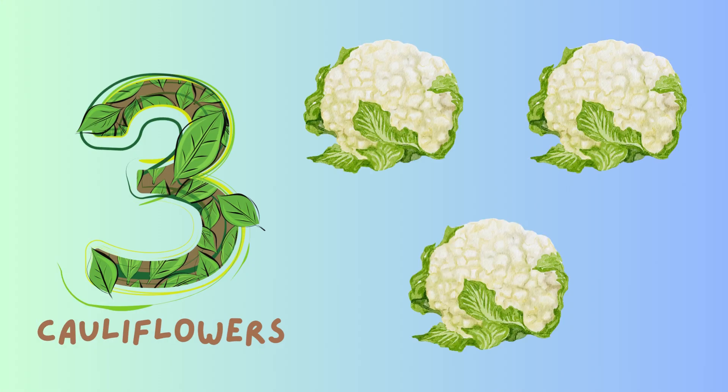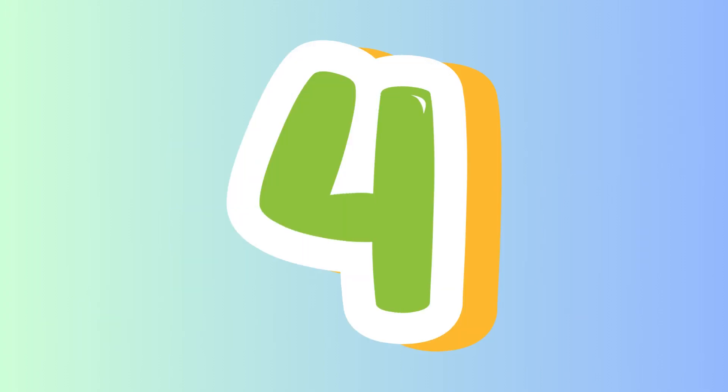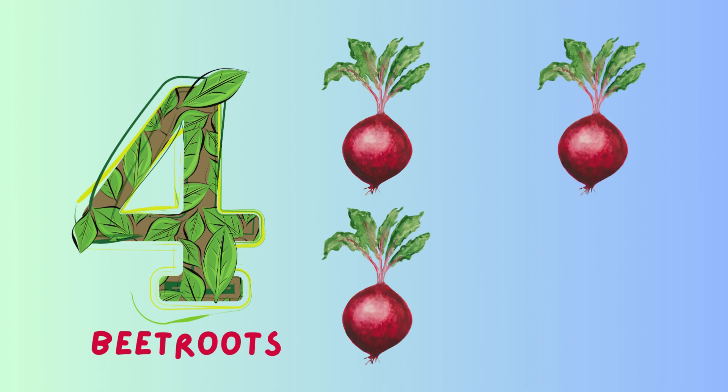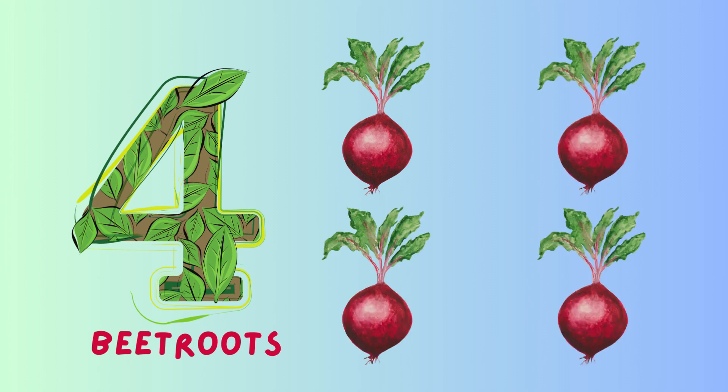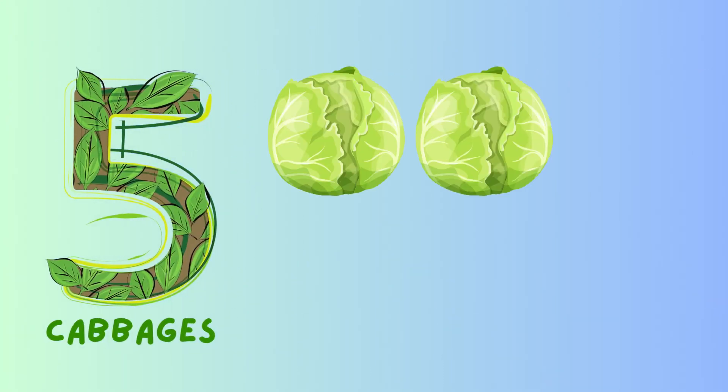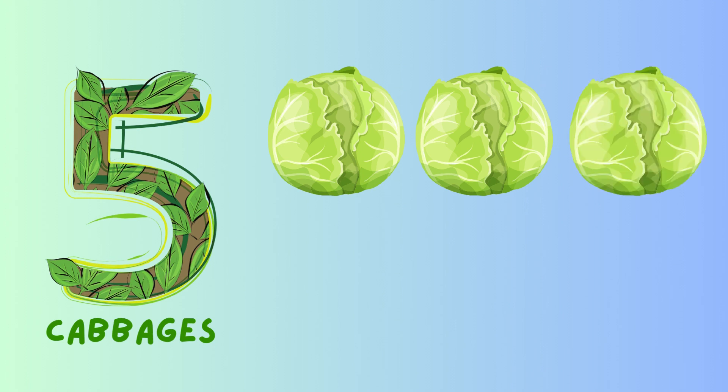Three. Number four: four beetroots, one, two, three, four. Number five: five cabbages, one, two, three, four, five. Number six: